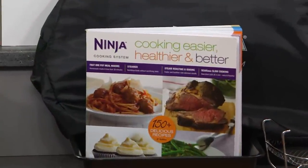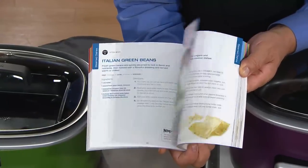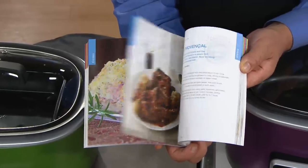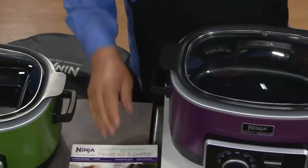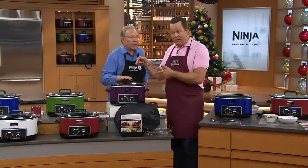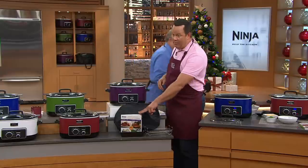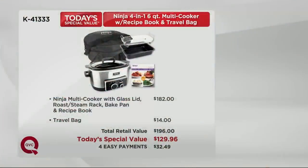With this machine you're getting 150 recipes in the cookbook — and remember, we spent almost two years working on this cookbook, bringing you recipes designed to cook in the Ninja 4-in-1. Over 50 recipes take less than 30 minutes to prepare: roast chickens, every kind of thing you can think of, desserts. If you want to learn how to use your Ninja cooker, start cooking in this cookbook, then adapt your own recipes because it's going to be faster and more delicious. You also get the baking pan, the steaming rack, and the insulated carrier. At retail, on average, you'd pay $196. We've got it tonight at $129.96 — four easy payments of $32.49.